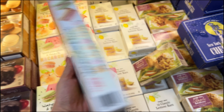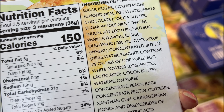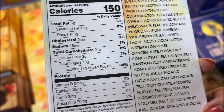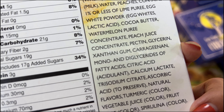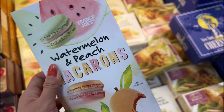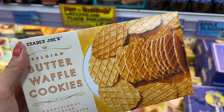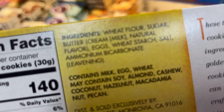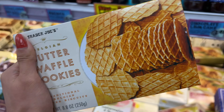Watermelon and peach macarons — new flavor. This has a lot of ingredients: 17 grams of added sugar and it has carrageenan in there. It's not healthy, so put it back. Those other ones look so good though — $2.99 — and they don't have bad ingredients, but it's nine grams of added sugar. It does seem so good.